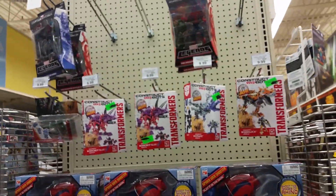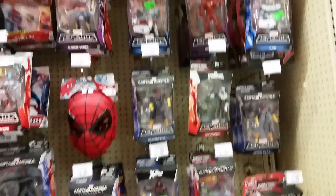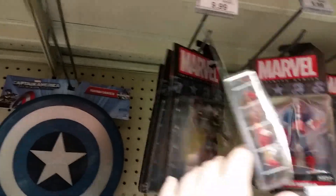Got some more of the RID stuff; not really a whole lot new as far as Transformers goes. You can see that these Marvel Legends figures are still on sale — buy one get one — and there's a bunch of them.